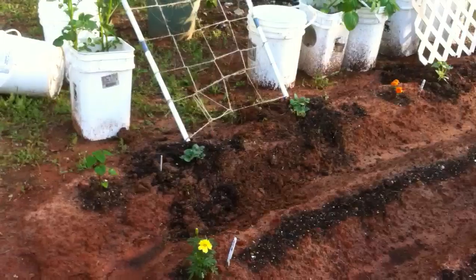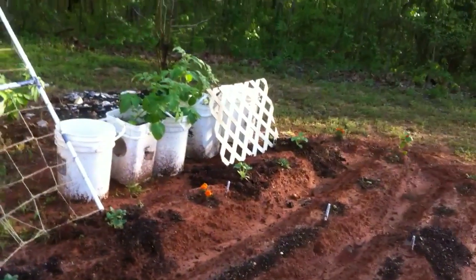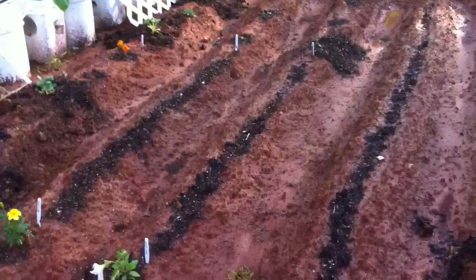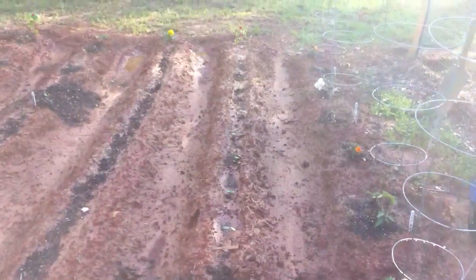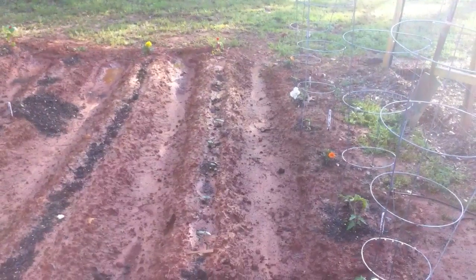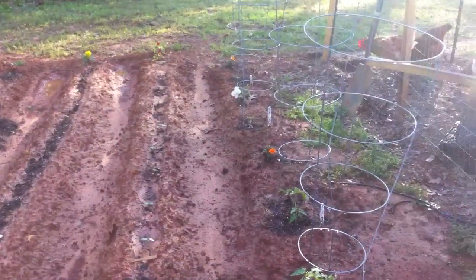Those two — we have two watermelon, those are the Jubilee variety. The cantaloupe is the Ambrosia variety. His okra looks like it's doing pretty good, looks like it's grown some already.